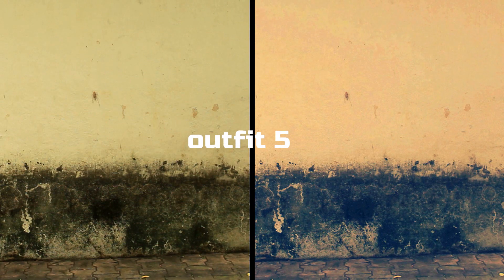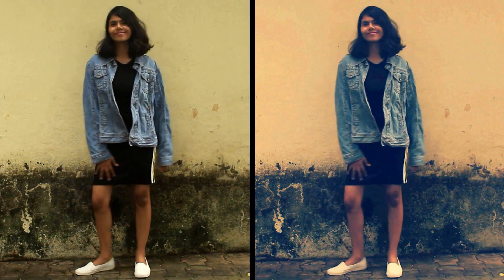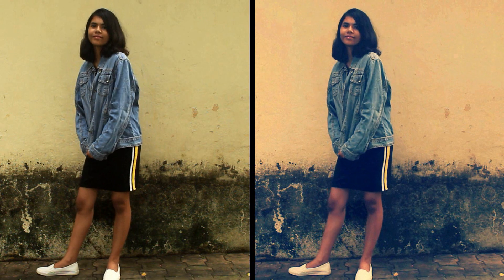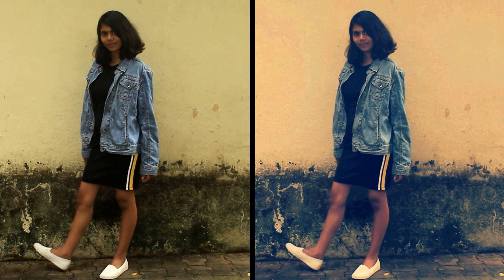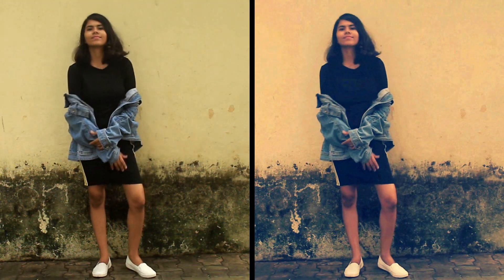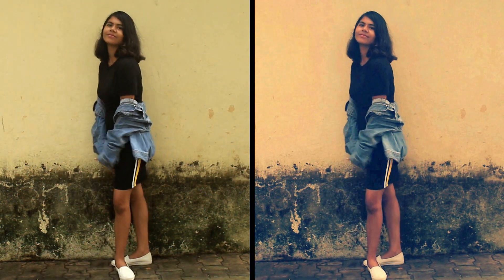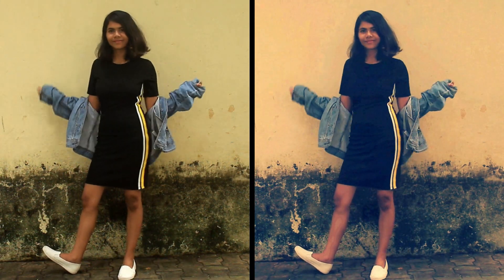For the fifth outfit I decided to create another airport look, which also works super duper well for party wear. I'm wearing this black dress with yellow stripes on the sides and I've put on a denim jacket — this is also perfect for winters. For the shoes I'm wearing these white sneakers which totally go with this look. You can also put the jacket off your shoulder for another chic look. This is one of my favorite outfits and I definitely recommend you try this out.